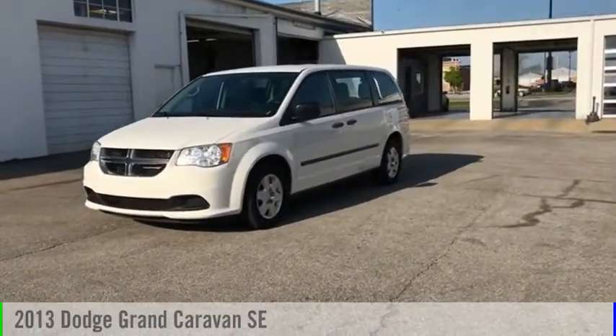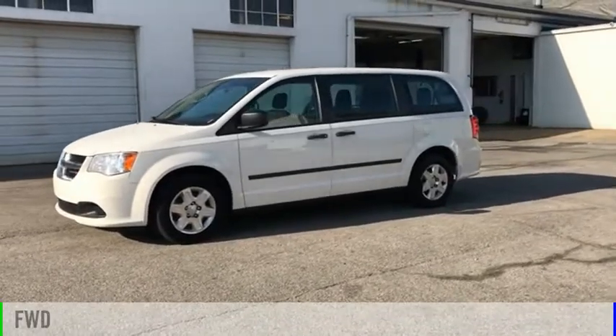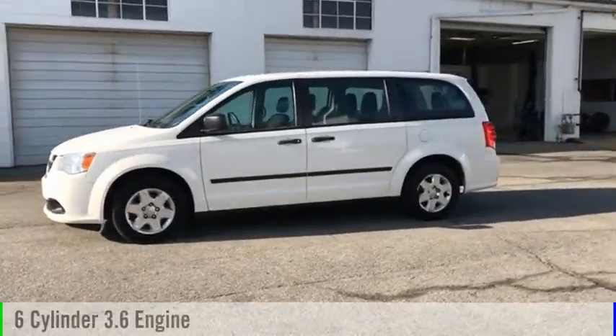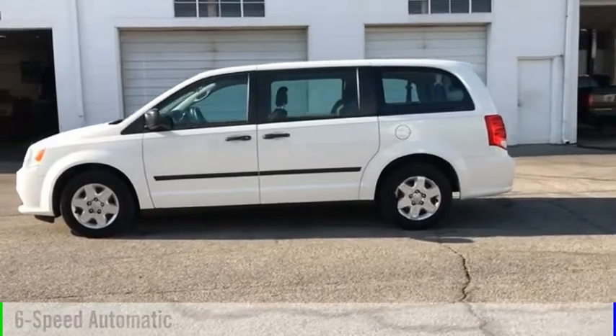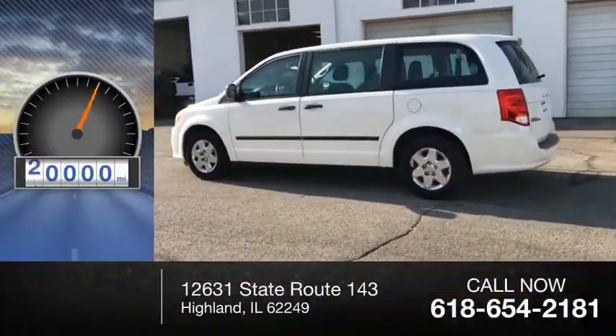You are going to love the 2013 Grand Caravan. This vehicle is powered by a front-wheel drive, six-cylinder, 3.6-liter engine, and comes with a six-speed automatic transmission. This vehicle has less than 60,000 miles.